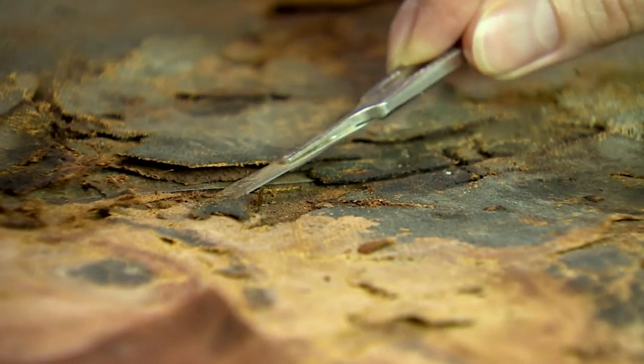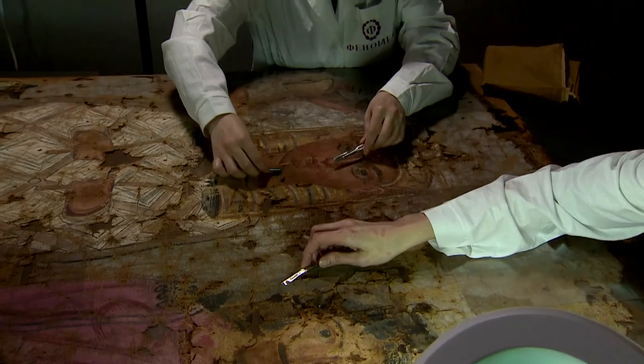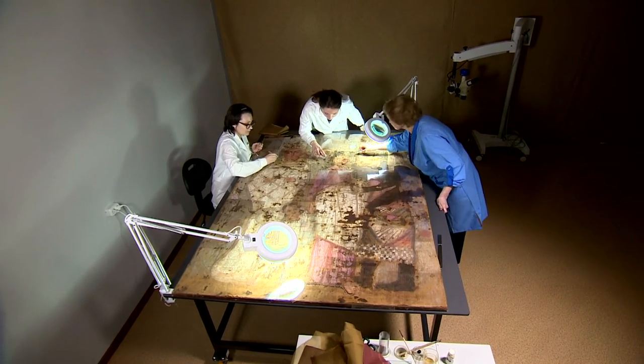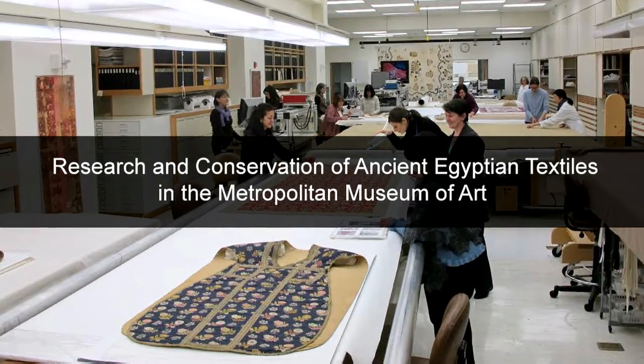An art conservator's job would be immensely more difficult without the possibility of sharing their experience. There are conferences and meetings held regularly around the globe. Today, a specialist in textile conservation from the Metropolitan Museum of Art, Dr. Florica Zaharia, is visiting the Pushkin Museum. She expresses her pleasure at continuing the collaboration, noting a long history in their professional relationship.